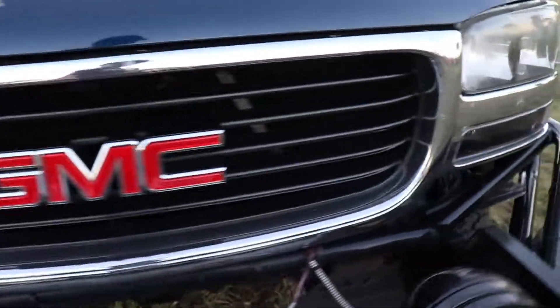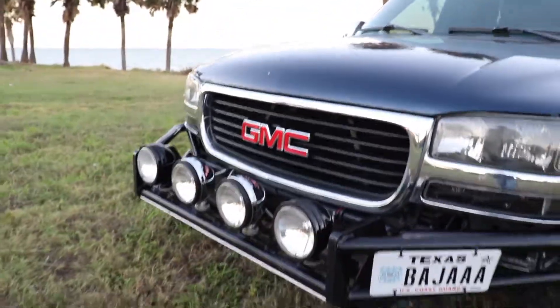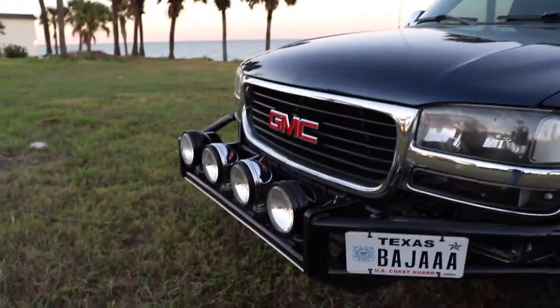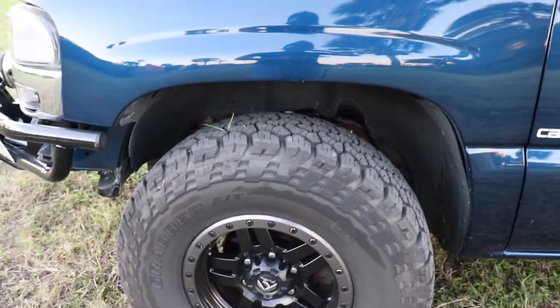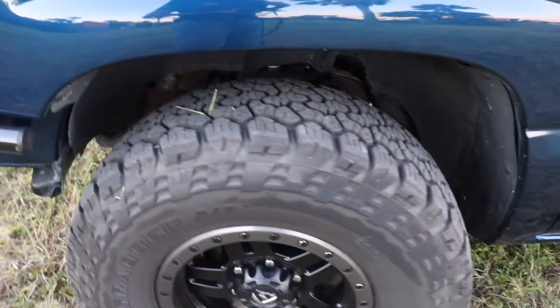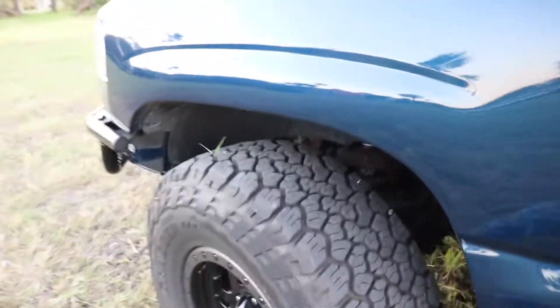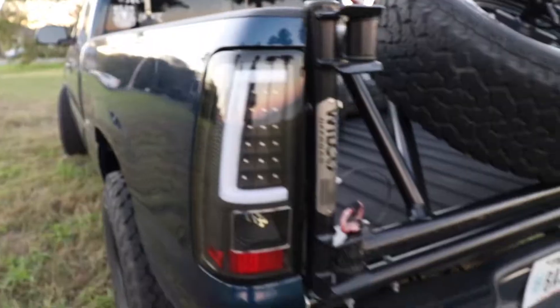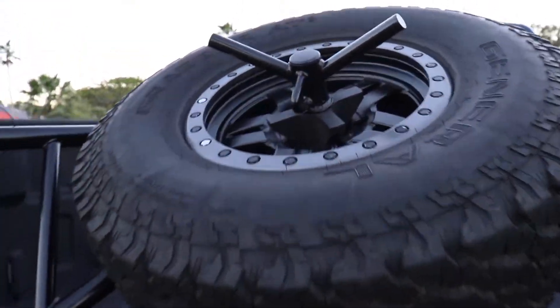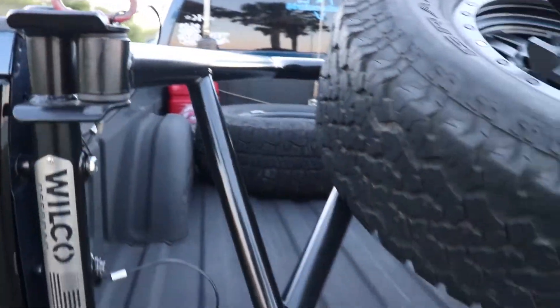Got the N-Fab skid plate bumper here with the OG Casey Daylighters. Put some Fuel ANZs on it — they are 16x8s. Went ahead and put some 33s on it, General Grabber ATXs. And shortly after, got some new taillights and got the tire gate too.